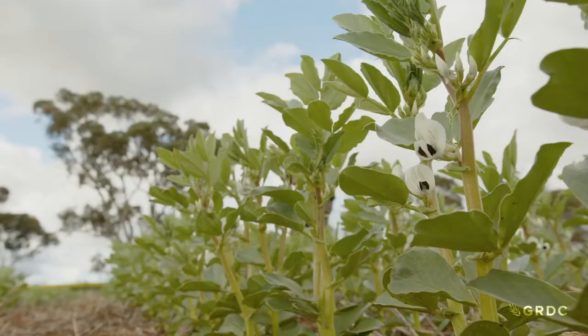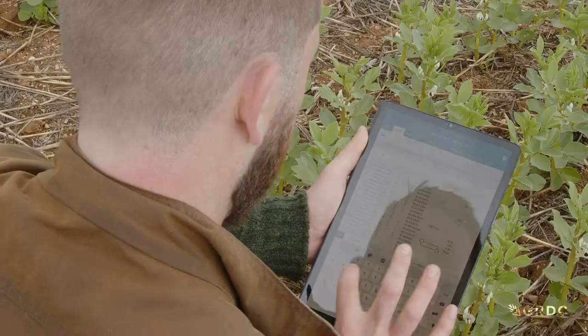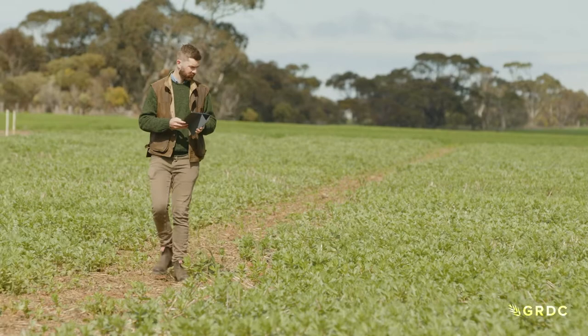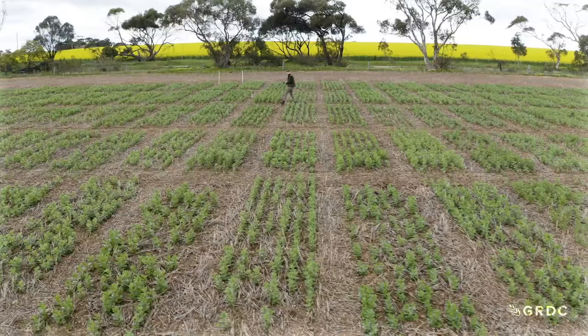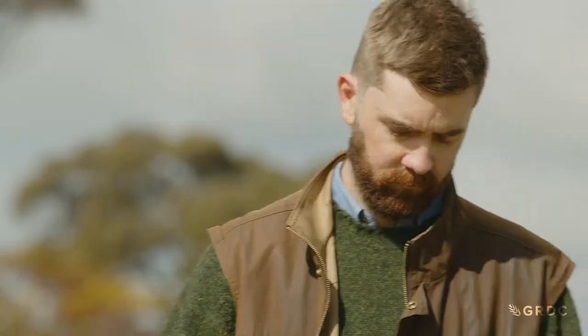Each year in Australia, there's as much as 230,000 hectares planted to faba and broad beans, accounting for 10 to 15 per cent of the annual pulse crop. In Australia, faba beans are a relatively new crop. The first crop was grown in 1980. We're now the largest exporter in the world.